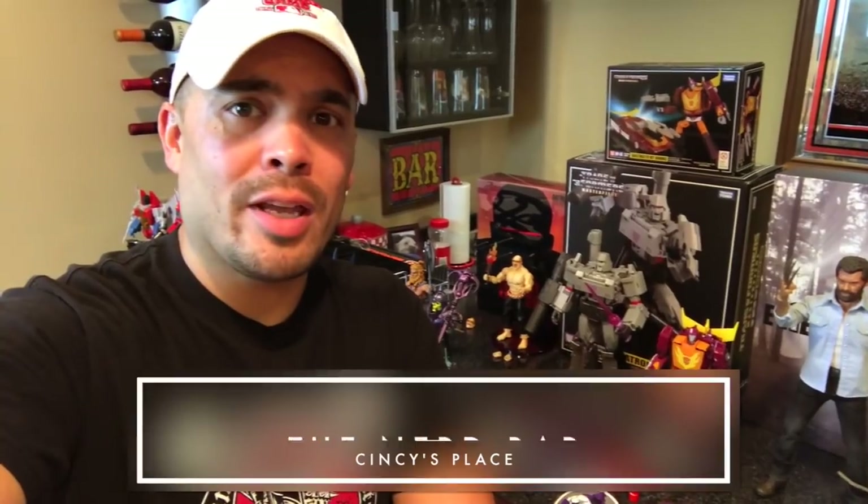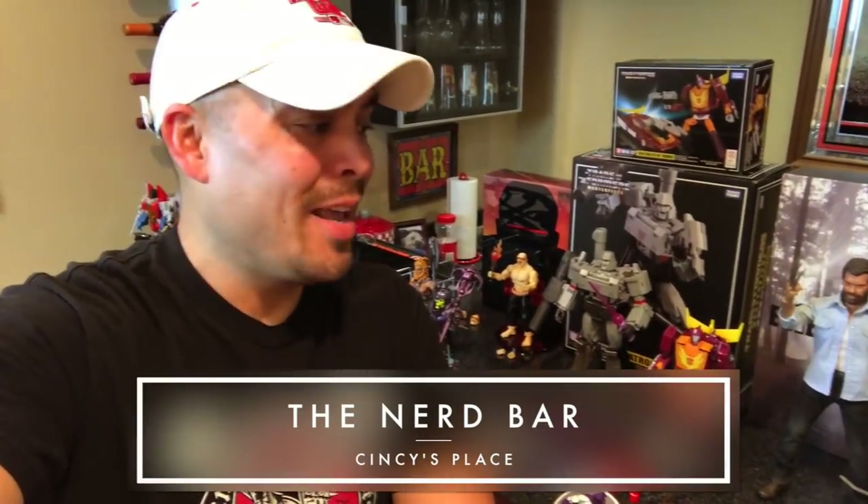Hey, what's going on everyone? Welcome to the Nerd Bar. Welcome to part three of my ginormous toy haul from the last two weeks. I don't recommend anyone spend this much money on toys — I really overspent — but it's all great stuff that I really love. That's why I'm filming three videos showing you everything. Don't overspend like I did. Let's get into this.